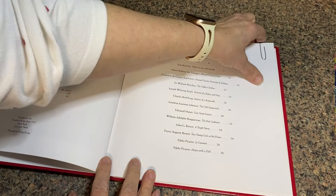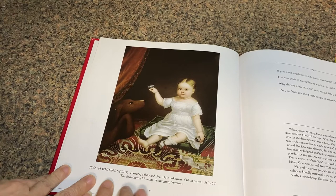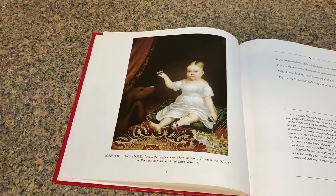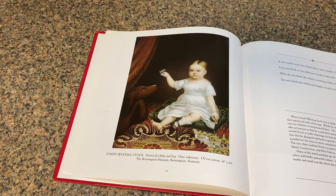Let's go down to where we're at: Joseph Whiting Stock, Portrait of Baby and Dog, page 14. I'm going to flip right over there, and that is the picture we're going to be looking at today. This one is of a little baby. Joseph Whiting Stock was the person who painted the picture — it's a portrait of a baby and dog. We don't know exactly when he painted it. This one is in Vermont right now, sitting in an art museum there.